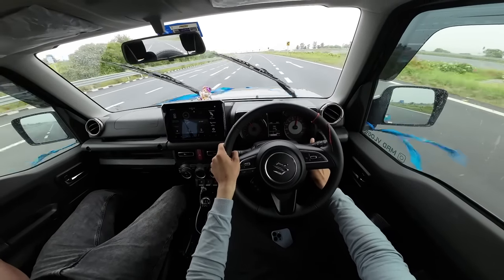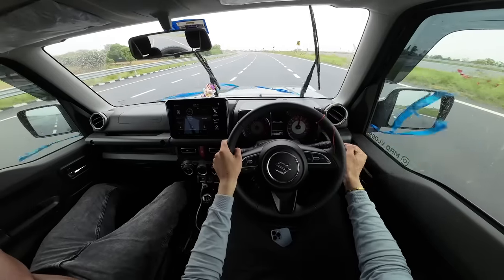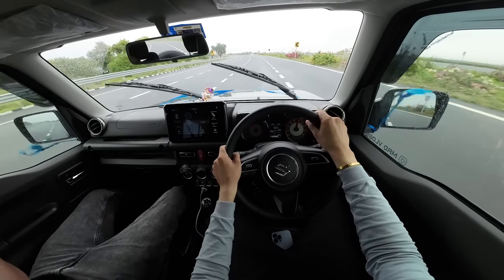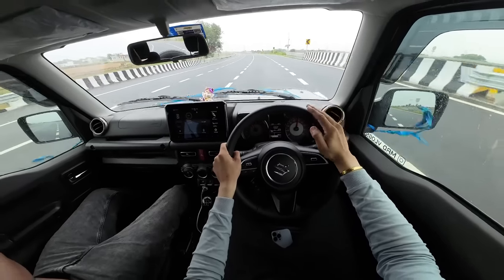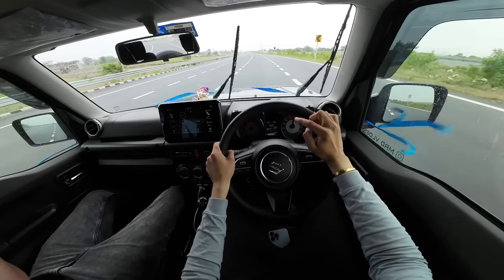You can see the speed in the center display. The MID is showing around 15-16 km per liter of fuel efficiency right now, where I am at almost 9800-9805 km on the odometer and at 3000 RPM. So the MID mileage is showing 14-15 km per liter.